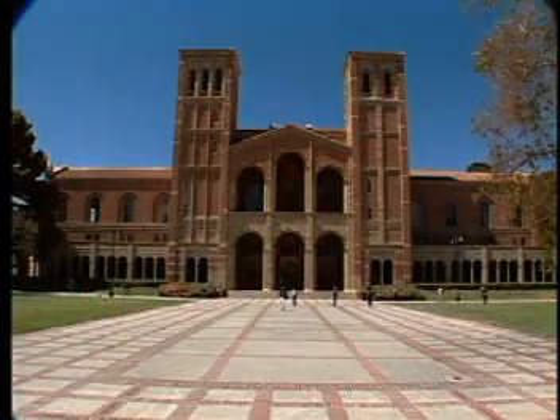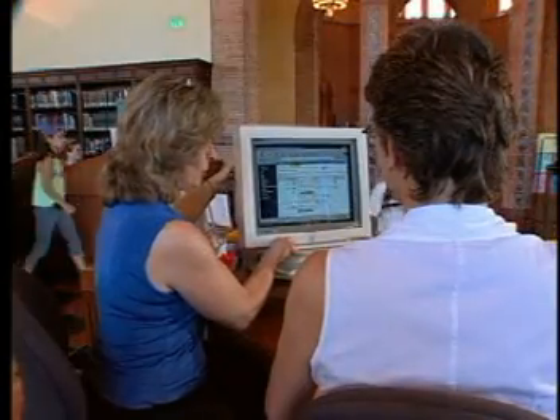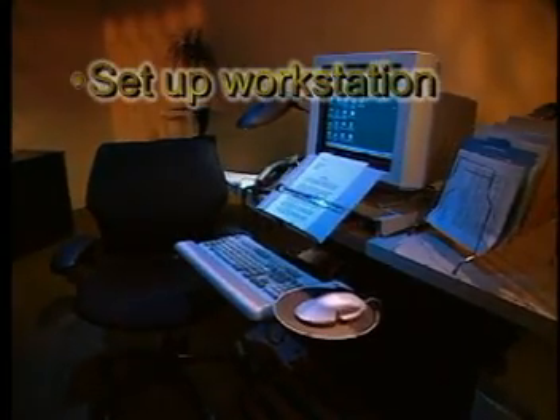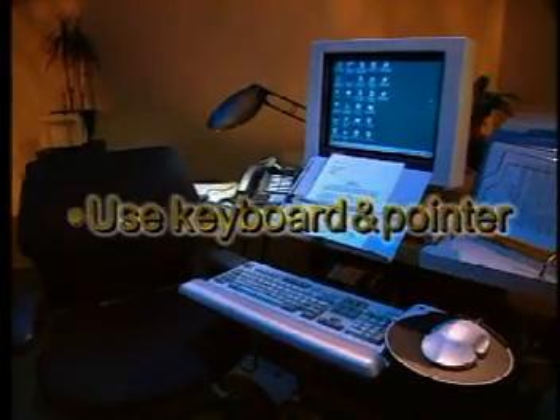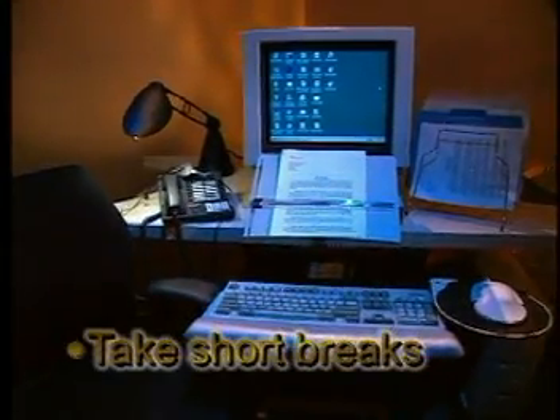The ergonomic specialists at UCLA have devised several ways to help you avoid or reduce discomfort. We will show you how to properly set up your workstation, position your chair, use your keyboard and pointer, adjust your monitor, and take breaks during the day.